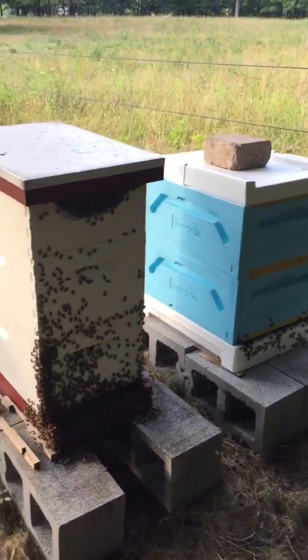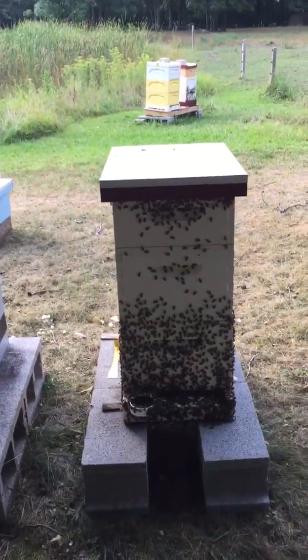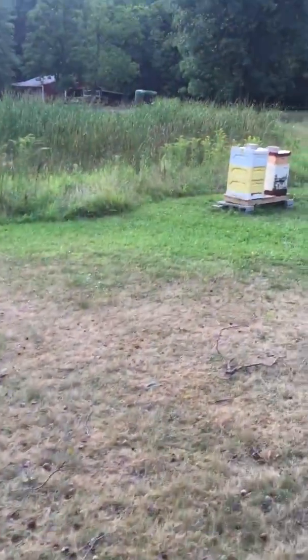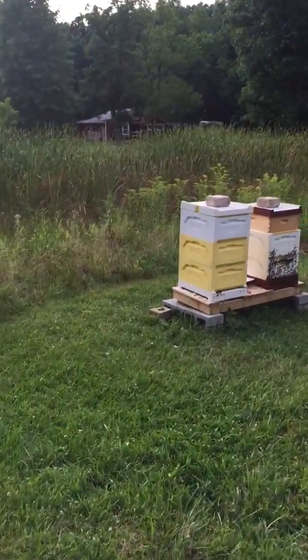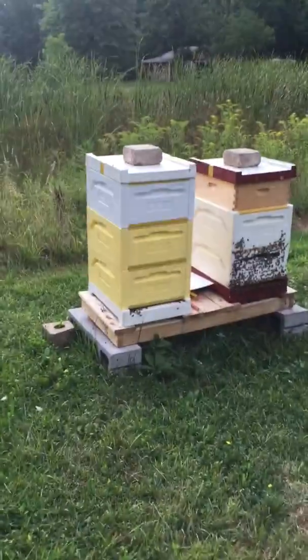It's still healthy — got a lot of activity with a little bit of bearding going on. Got some going on over here too. And the polystyrene hive over here has got a little bit on it, which tells me that's a real healthy hive, because the polystyrene keeps the hive quite a bit cooler.